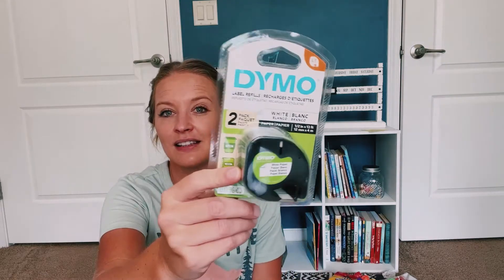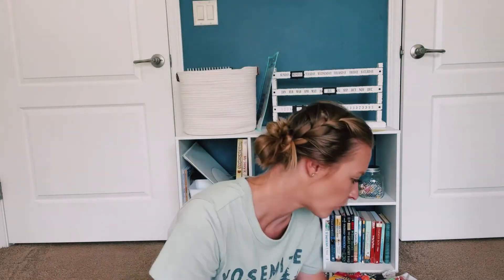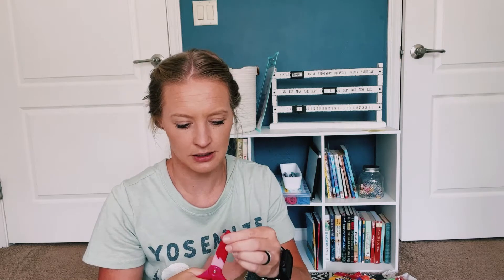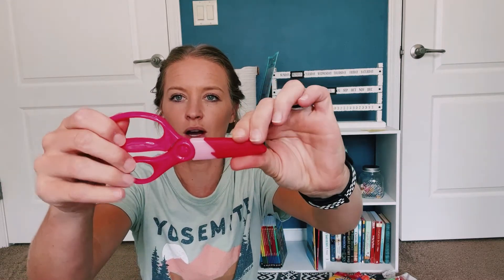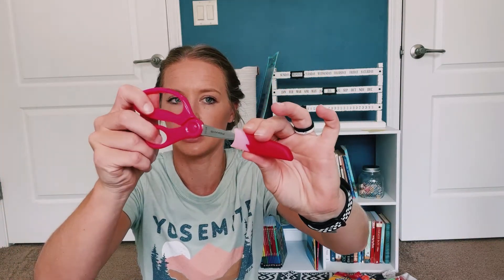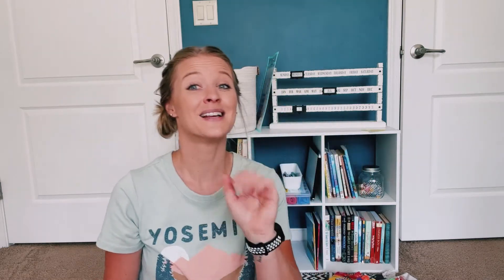I have one of these label makers, so I just needed some more label tape for it. These got opened. These are Fiskars scissors with a little cover that goes over them for little one. So we're updating her scissors — she's now got a step above what she has. These are her big girl scissors, her six-year-old scissors.